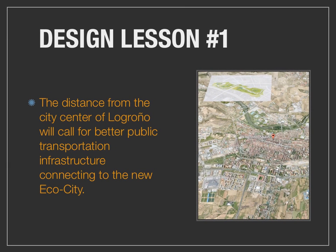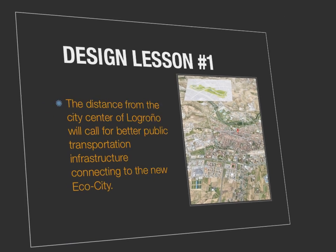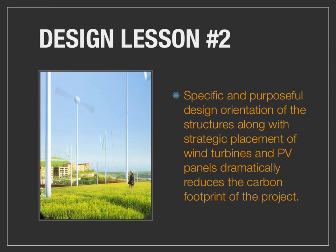Now to the design lessons for Eco-City Logroño. The distance from the city center of Logroño — just under 2 miles — doesn't seem much, but it will call for better public transportation infrastructure connecting to the new Eco-City to the northwest. The second design lesson is that the specific and purposeful design orientations of the structures, along with the strategic placement of wind turbines and photovoltaics, dramatically reduce the carbon footprint of the project. There are few projects that I have seen with this sensibility so ingrained in the initial plans.